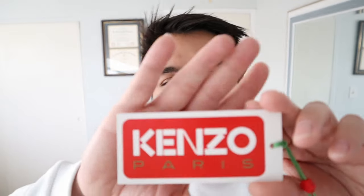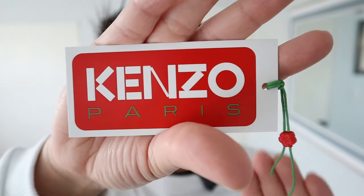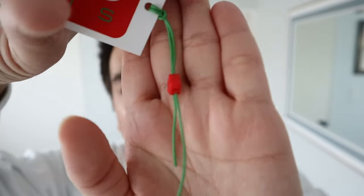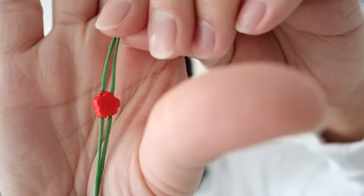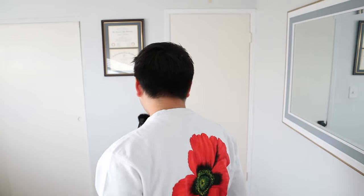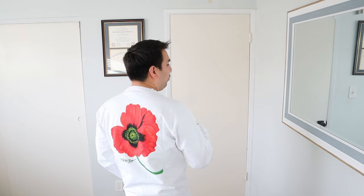So we're going to be talking about Kenzo — it's Kenzo Paris. This is the tag that came with the sweatshirt that I bought. You can see it has a little poppy on there. And I'm going to show you guys what I'm currently wearing: it is a white sweatshirt with the name Kenzo on the front. But on the back, it has a giant poppy along with Kenzo written on there. Very cool.